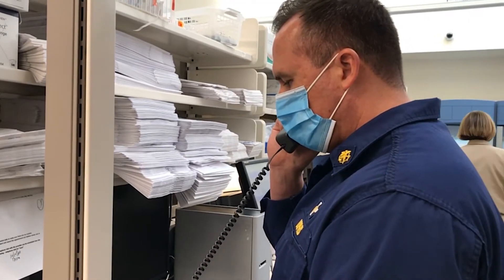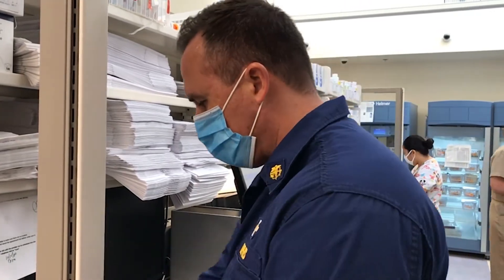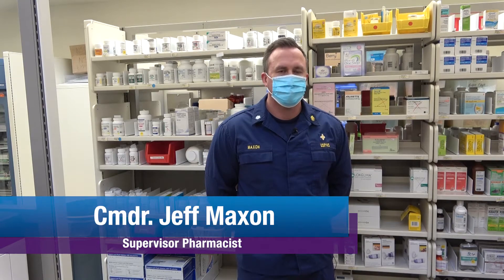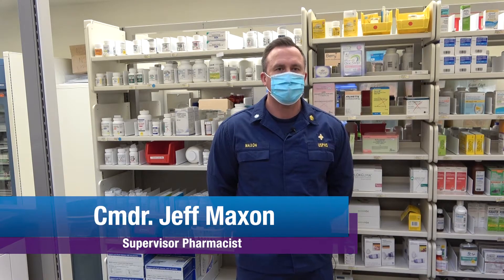Just calling to let you know that your medications are ready for pickup. My name is Commander Jeff Maxson. I am the supervisor of the Fort Yuma Health Center Pharmacy Department.